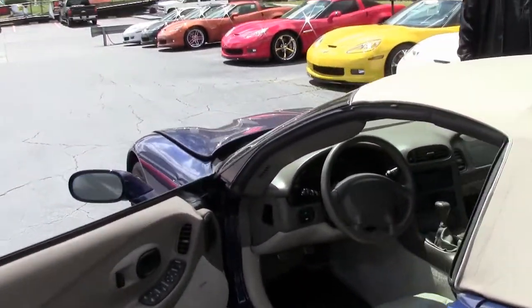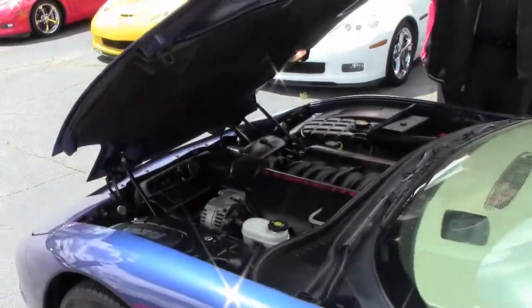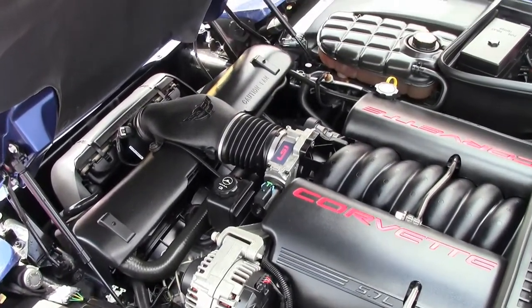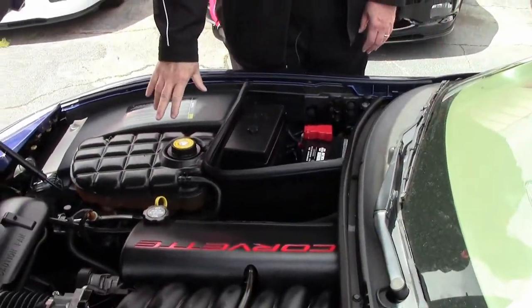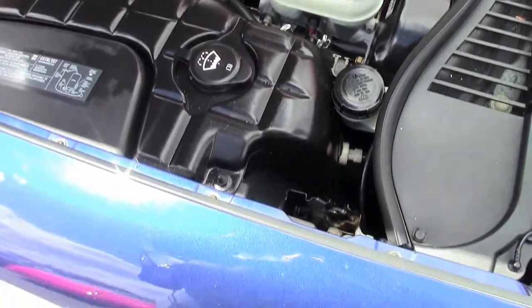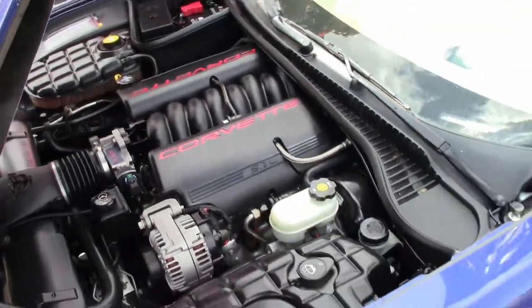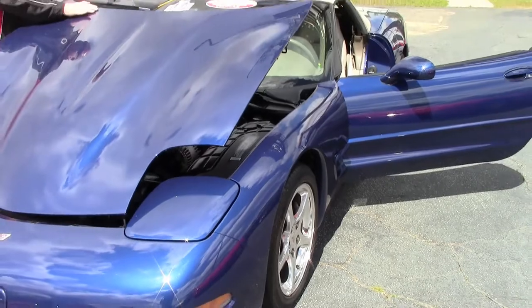Trust me when I say that because my wife and I own an '04 Z06. Getting into the power plant — here is your LS1. Fuse box, battery over here, radiator bottle, window washer bottle over there. Master cylinder. Just an out-and-out engine compartment with the hood liners in good to very good condition.